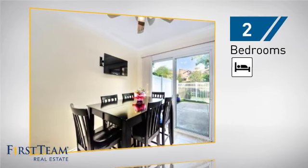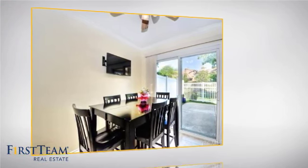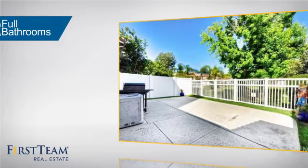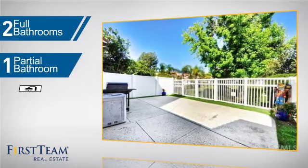Inside you'll find two bedrooms so you always have a private space to come home to, as well as two full bathrooms and one partial bathroom.